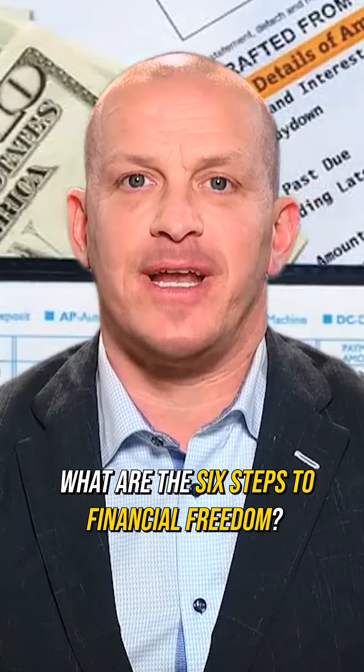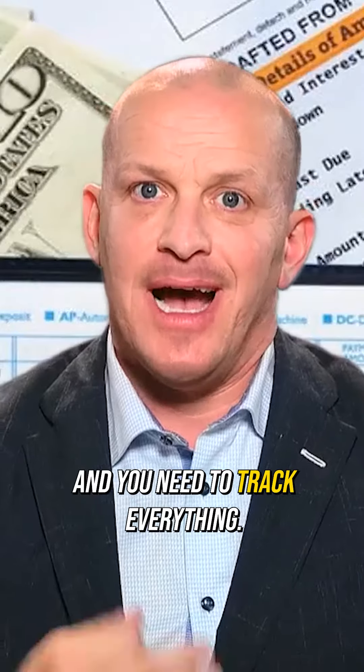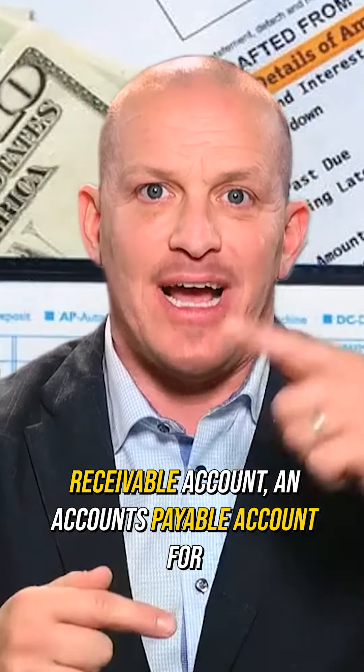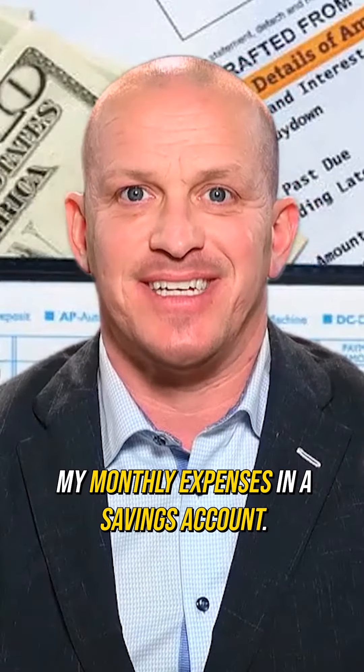What are the six steps to financial freedom? Number one, you need a budget and you need to track everything. I have three checking accounts: an accounts receivable account, an accounts payable account for all my bills, and three months of my monthly expenses in a savings account.